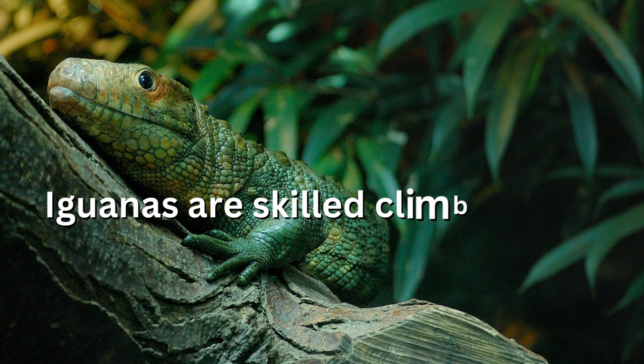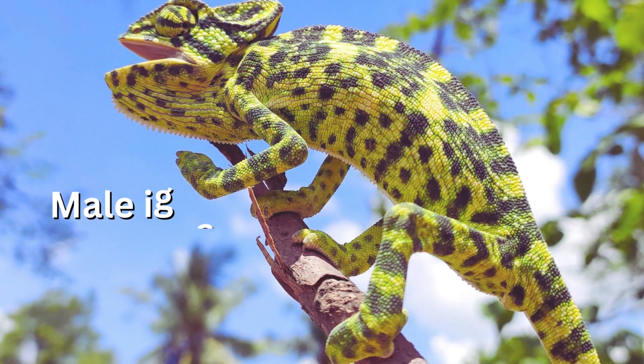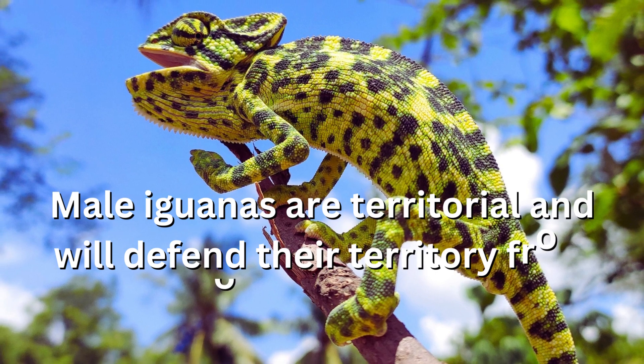Iguanas are skilled climbers and can often be seen perched in trees. Male iguanas are territorial and will defend their territory from other males.